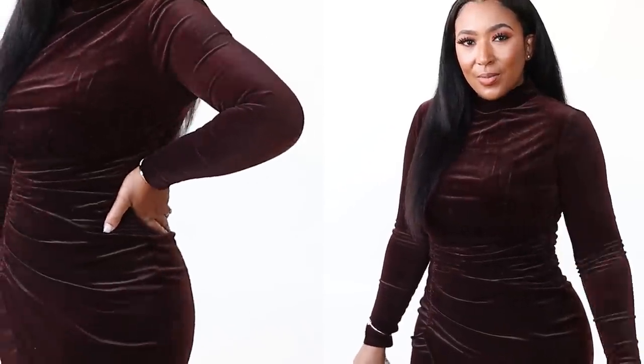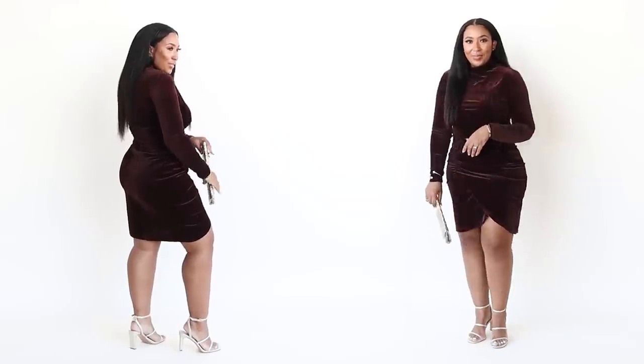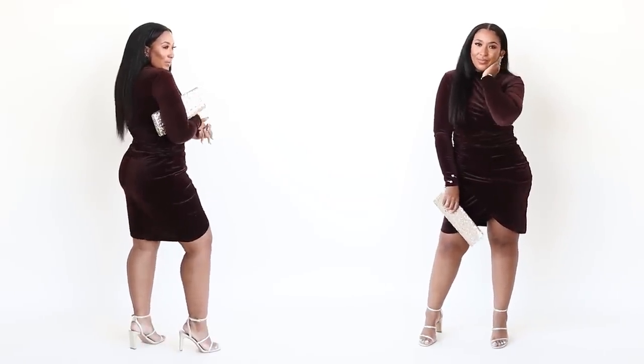It has a ruching detail in the front around the tummy area, so you can eat all that good holiday food and still feel comfortable and look cute at the same time. It has a hidden zipper in the back and a little mini split on the side in the front.